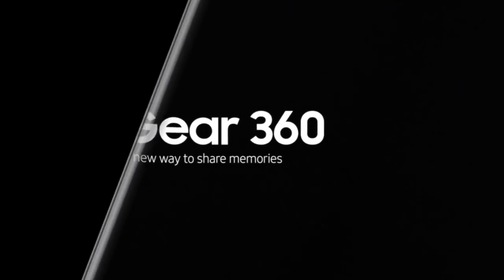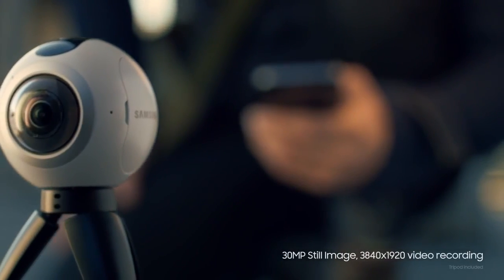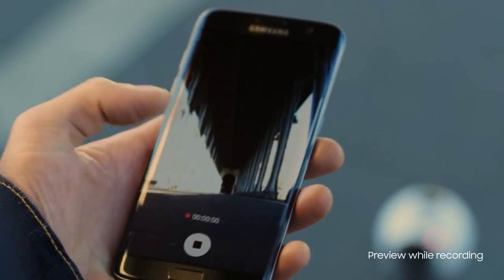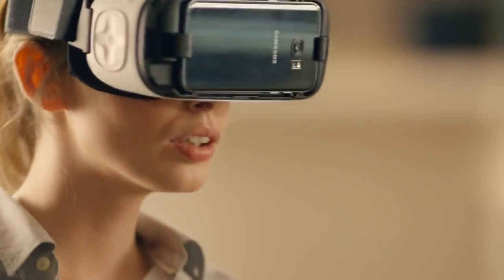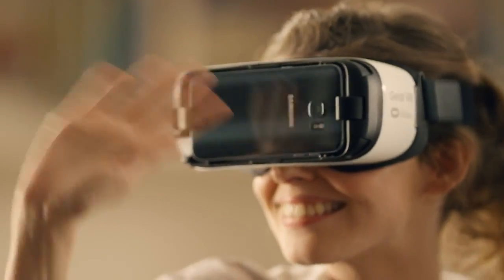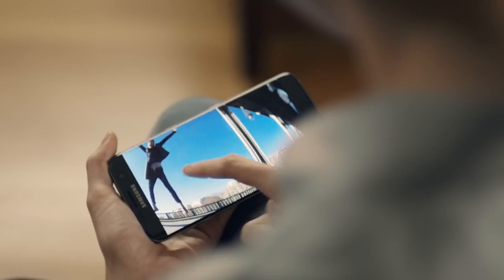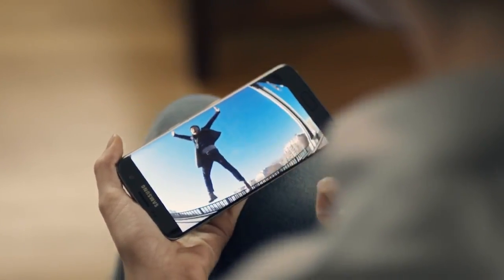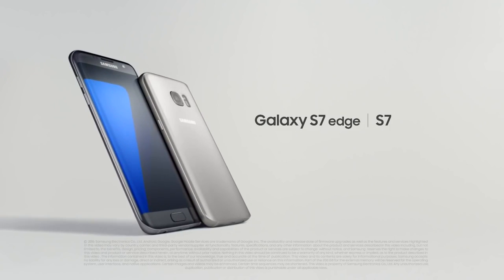The new S7 redefines how you can use a phone. But what really breaks the boundaries of what a phone can do is a completely new way to share memories. Now you can record your life with the 360 camera, previewed on your phone, and then simply load it into your VR headset. Imagine — this simple 5-inch phone is now your personal 360 cinema screen. You define the possibilities, and we'll redefine the phone. Samsung Galaxy S7 and S7 Edge. Rethink what a phone can do.